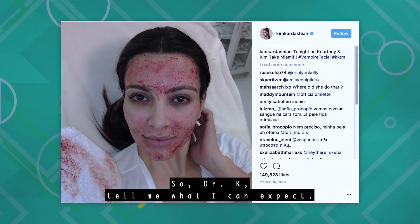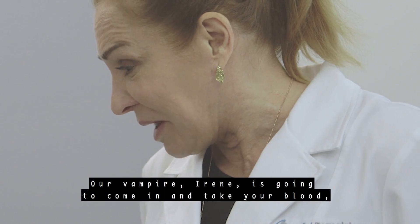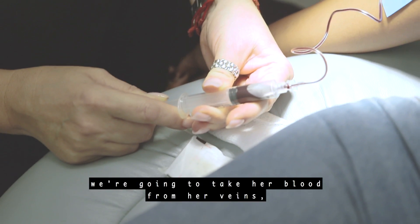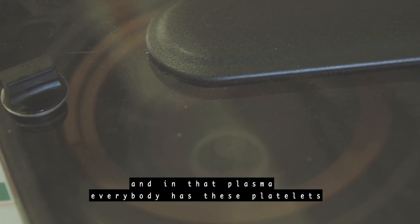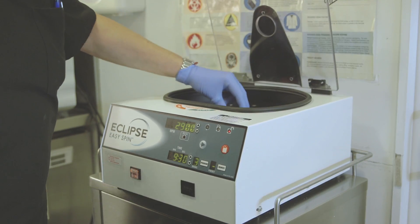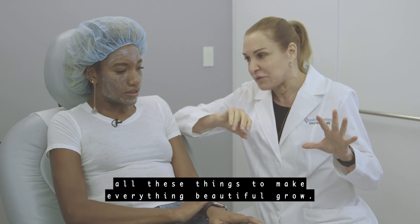So Dr. K, tell me what I can expect. The shot that made Kardashian famous had blood all over her — we don't have to do it quite that way. Our vampire Irene is going to come in and take your blood. We're going to take Danielle's own plasma from her veins, spin it down, and get her active plasma. In that plasma, everybody has platelets and they have growth factors — skin growth factors, vascular growth factors — all these things to make everything beautiful grow.